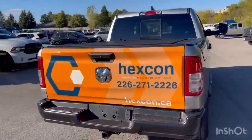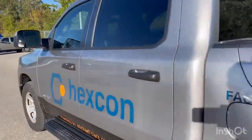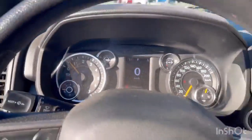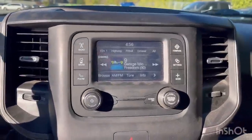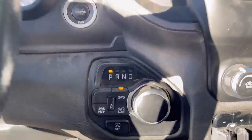Truck's in great shape. It does have the bench seat in the front. We've got 97,000 kilometers on this unit. Trailer brake controller and 4x4 controls.